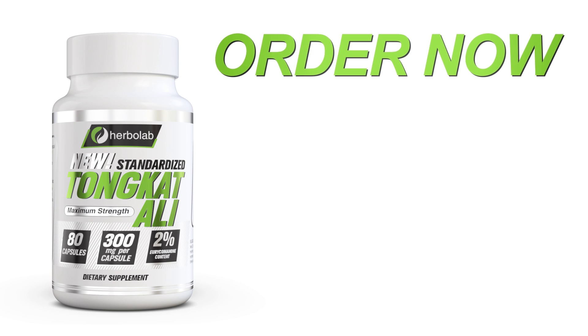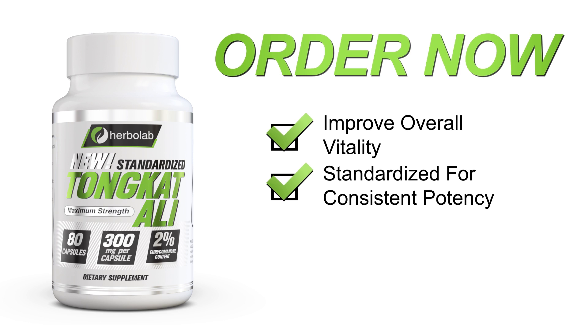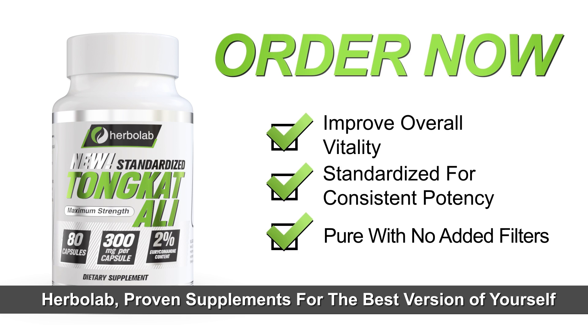At HerboLab, we spent years carefully crafting a quality Tonkat Ali supplement. Improve overall vitality. Standardized for consistent potency. Pure with no added fillers. HerboLab — proven supplements for the best version of yourself.